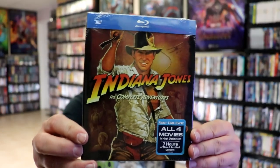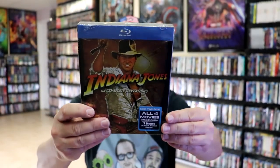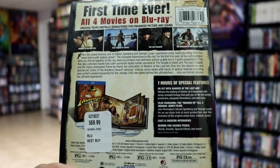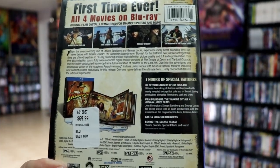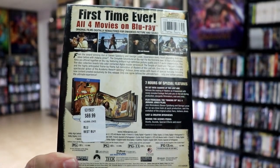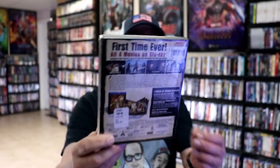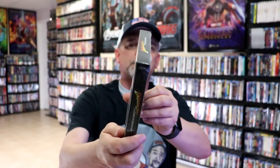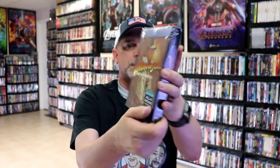And then I did get this box set that came out — it's the Complete Adventures. It opens up and has the pages that the discs stick inside of, with all of these special features. It has all four films. I never did open this one up because I really didn't need to since I had the Blu-rays already. But I do like the packaging for this — it's a pretty hard set.